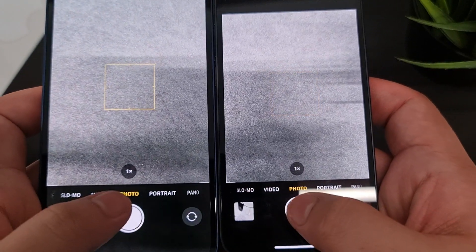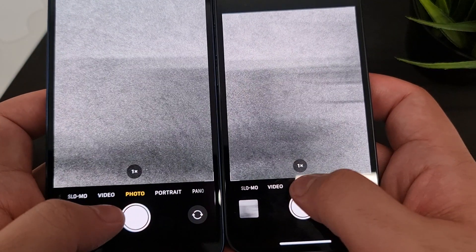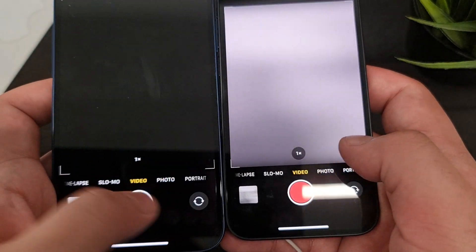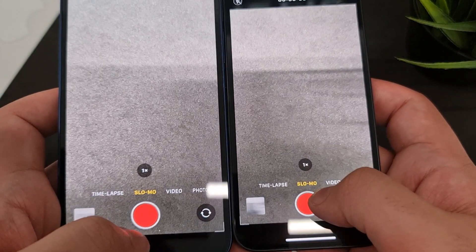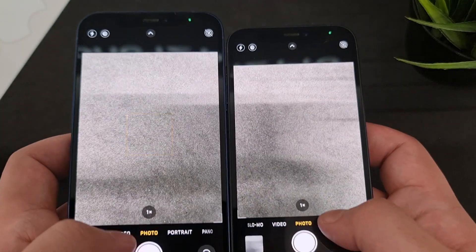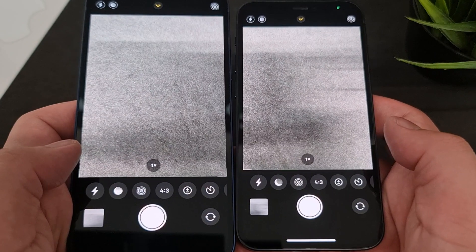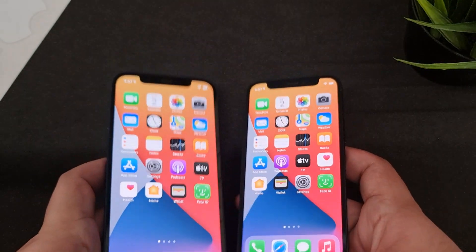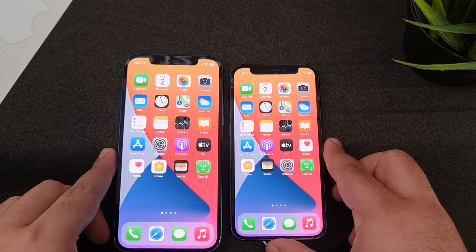The cameras produce good quality, crisp photographs. However, if you want a telephoto lens or need to zoom into subjects, this is not the phone for you. It can zoom up to 5x, but the photos aren't great at that range — you're better off taking a photo and cropping it.